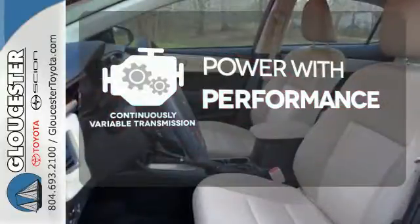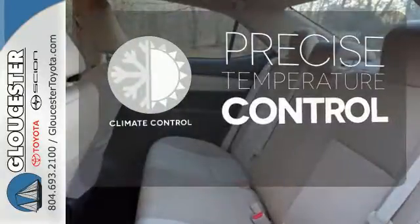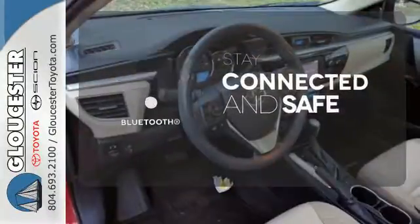either maximum fuel efficiency, power, or both. Select the perfect temperature with the climate control. Bluetooth wireless technology keeps you in command and in touch.